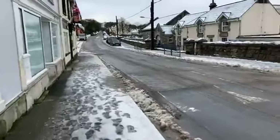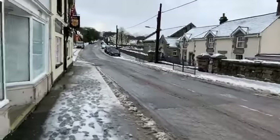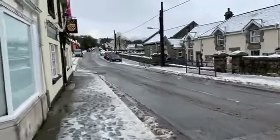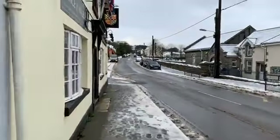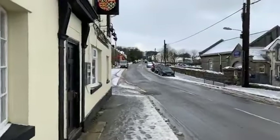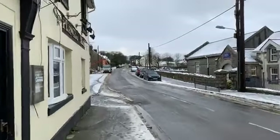This morning coming across Dartmoor there was a woman bravely going for a jog in shorts. For some people the snow stops for no one.